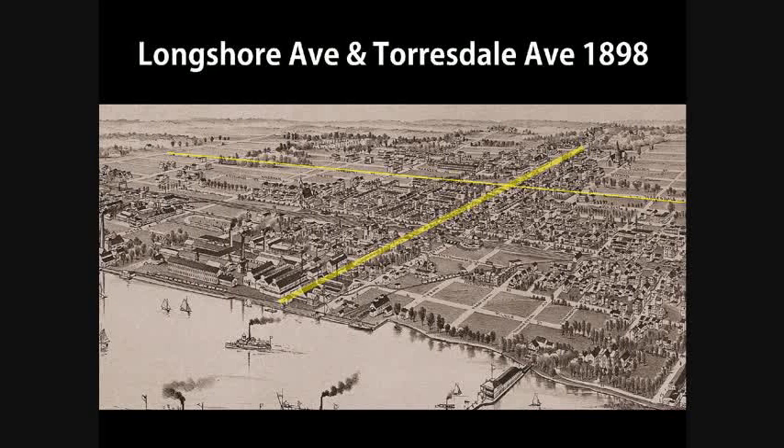In its earliest days, Tarsdale Avenue was primarily a residential street and one which featured open space. It was also formerly known as Adeline Street, Emmeline Street, and Cortland Street.